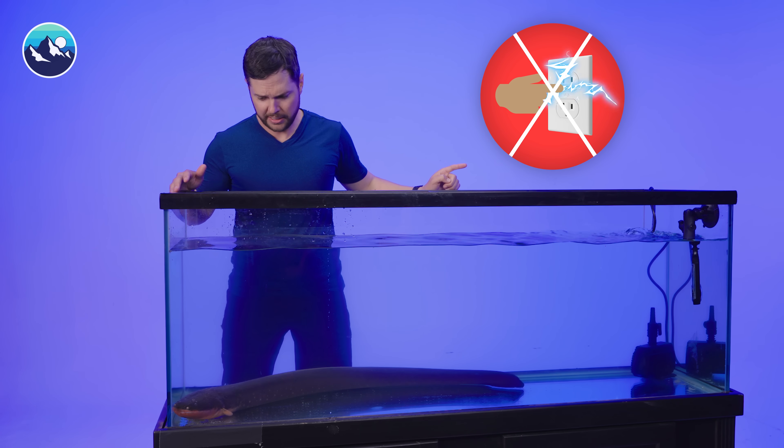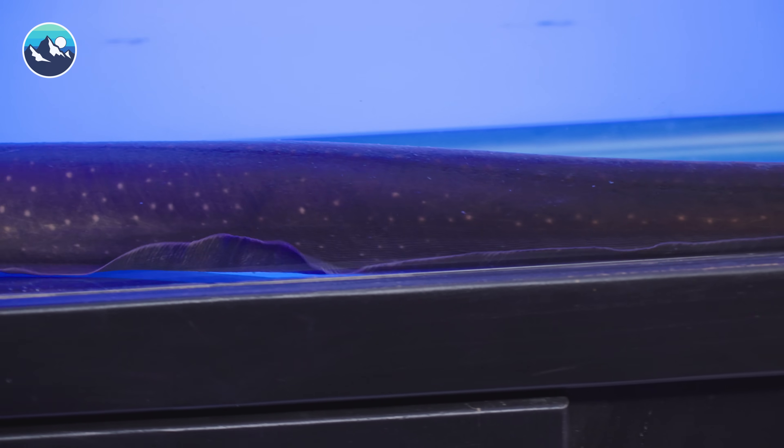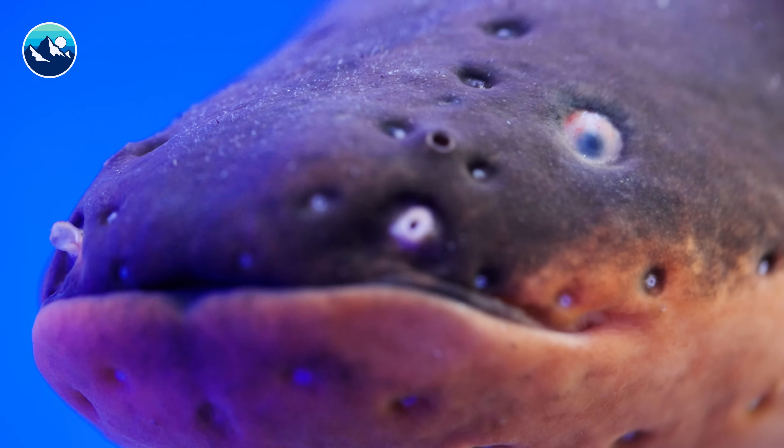I never stuck my finger in the outlet as a kid — I listened to my mom. But right now, I'm about to stick my hand in this tank to experience the shock of an electric eel.